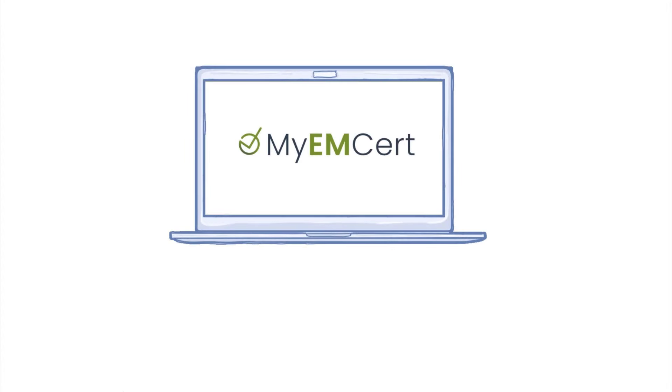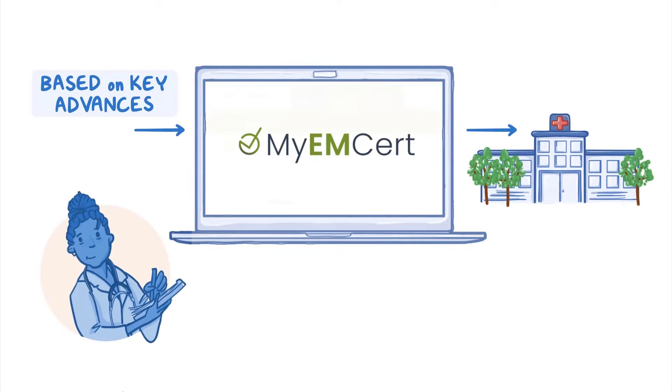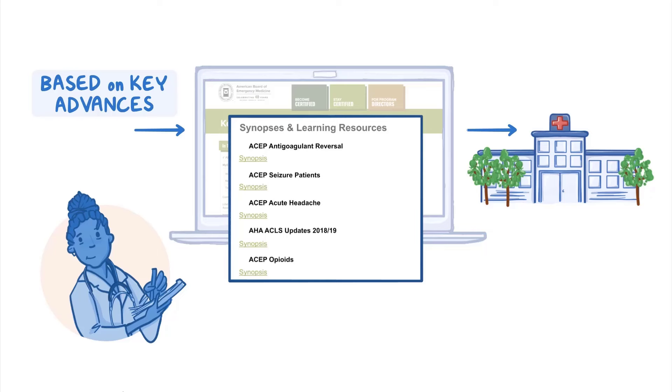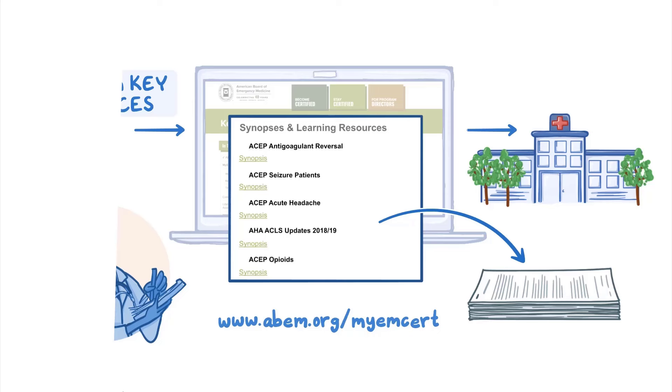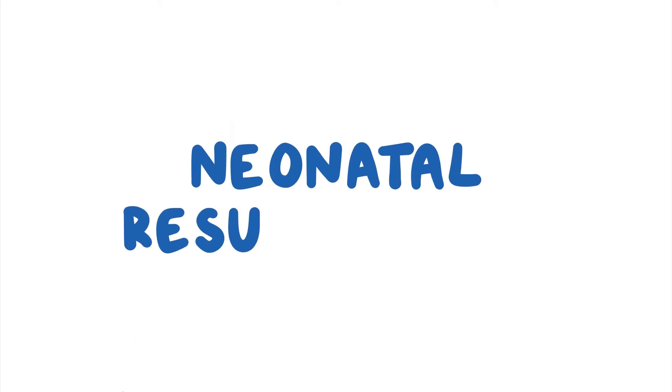Each MSERT module includes a section with questions based on key advances to the practice of emergency medicine. We recommend you take time to review and print the current key advance materials prior to taking your modules. Now let's take a closer look at the key advance based on the 2020 American Heart Association guidelines for neonatal resuscitation.